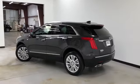It's got remote power lift gate, remote start, and tinted windows.